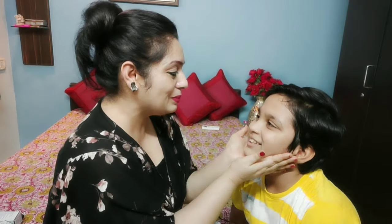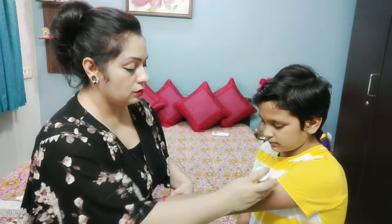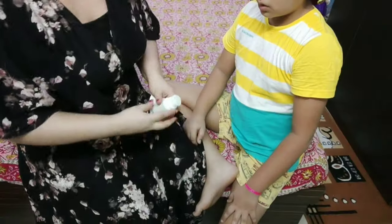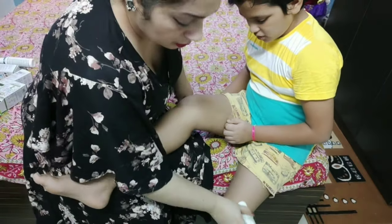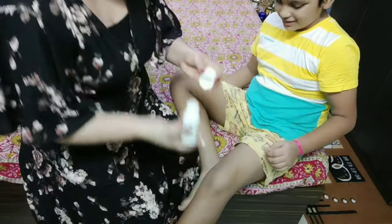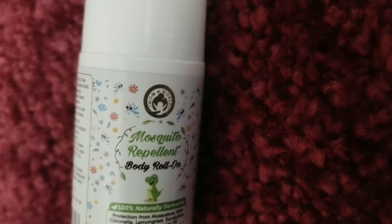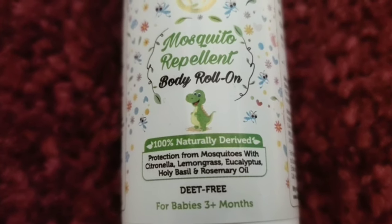Let me show you the third product. Here in my hand is the Mom and World Mosquito Repellant, which is completely non-toxic. It is very safe for kids' use, very easy to use, and very easy to carry — very travel-friendly. I use this for my children, especially in the nighttime during monsoon season. It's the best thing for children's protection.